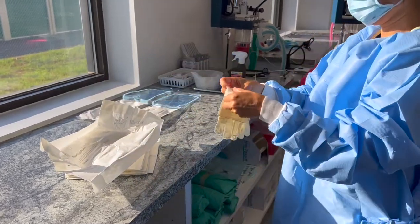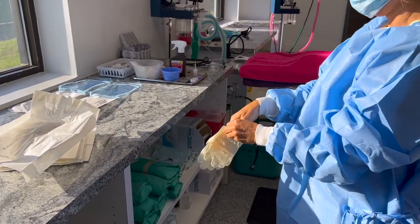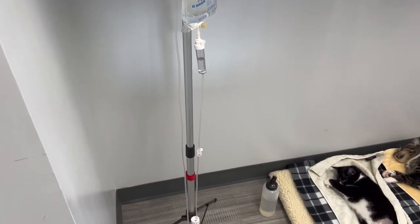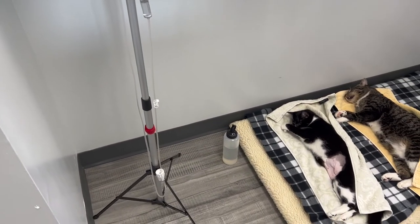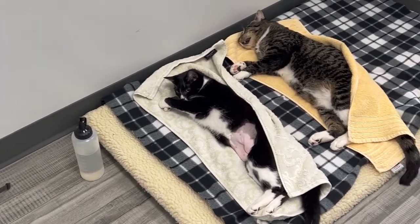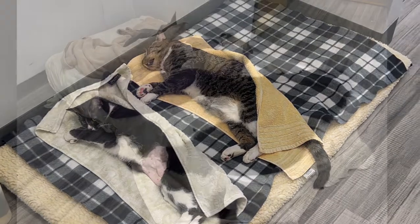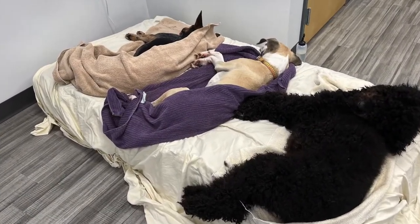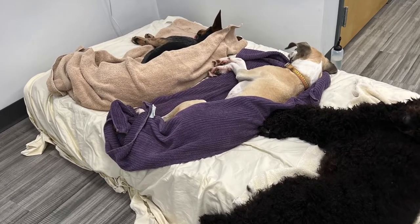Your pet's anesthesia is monitored during the course of their procedure. Once the surgery is completed, your pet will recover on a bed with their own individual towel on a heated blanket. They will get a dollop of Karo syrup on their gums to prevent hypoglycemia, and they will be monitored until they are awake enough to be placed back in their kennels.